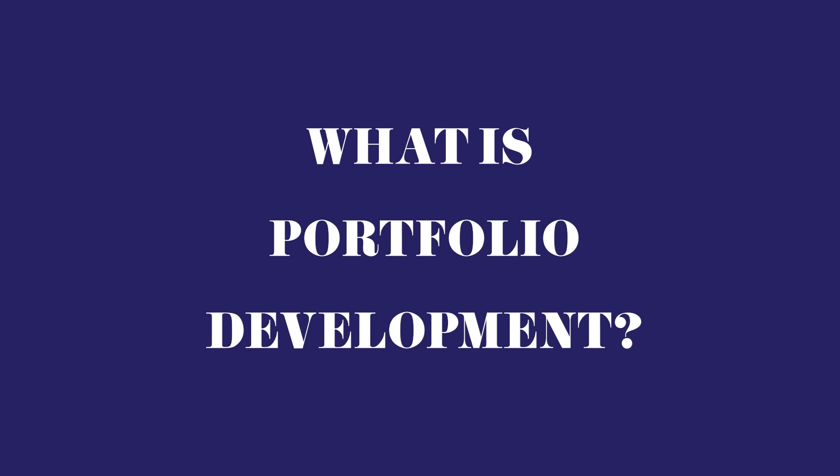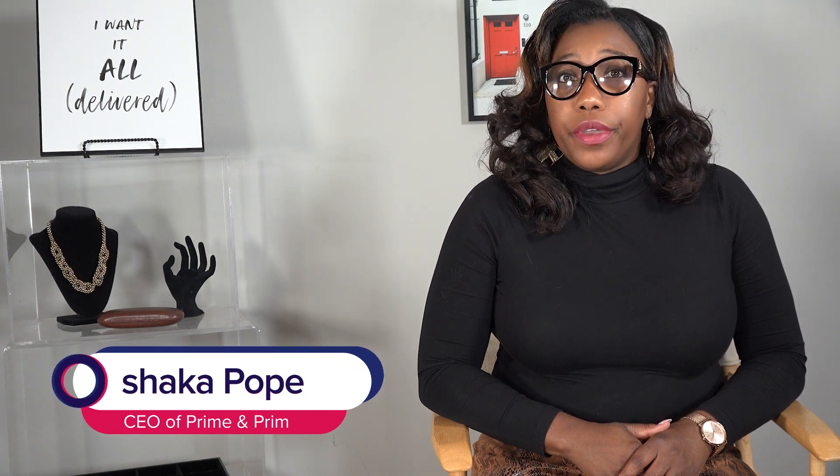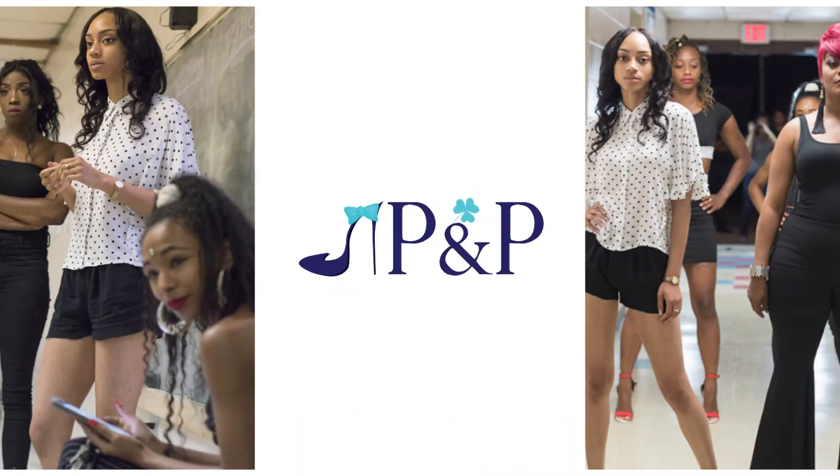What is portfolio development? Portfolio development is for aspiring, intermediate, or experienced models, actors, actresses, dancers, musicians, and performers.